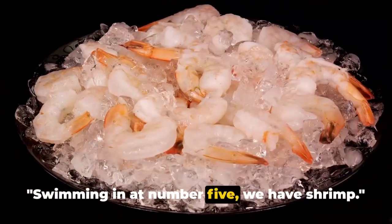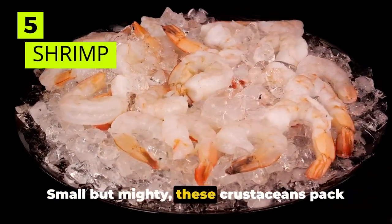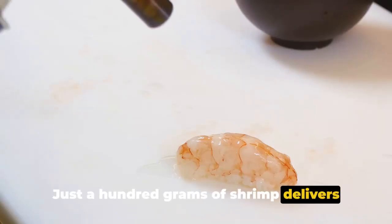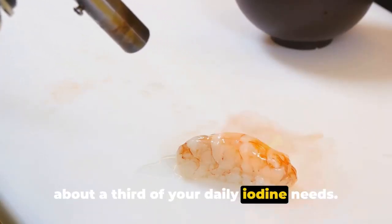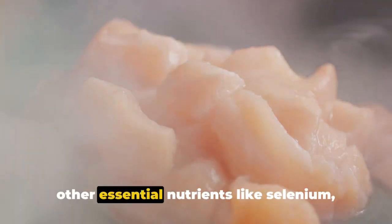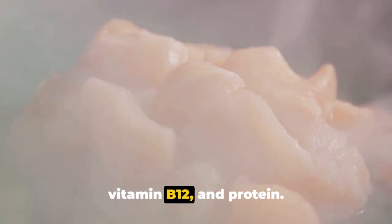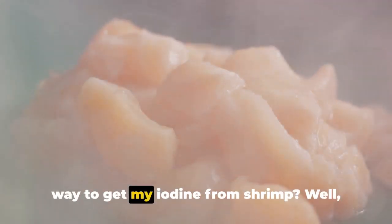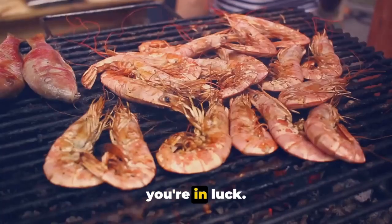Swimming in at number 5, we have shrimp. Small but mighty, these crustaceans pack an iodine punch. Just 100 grams of shrimp delivers about a third of your daily iodine needs. Shrimp also contains other essential nutrients like selenium, vitamin B12, and protein. You might be wondering what's a fun way to get iodine from shrimp — well, you're in luck.